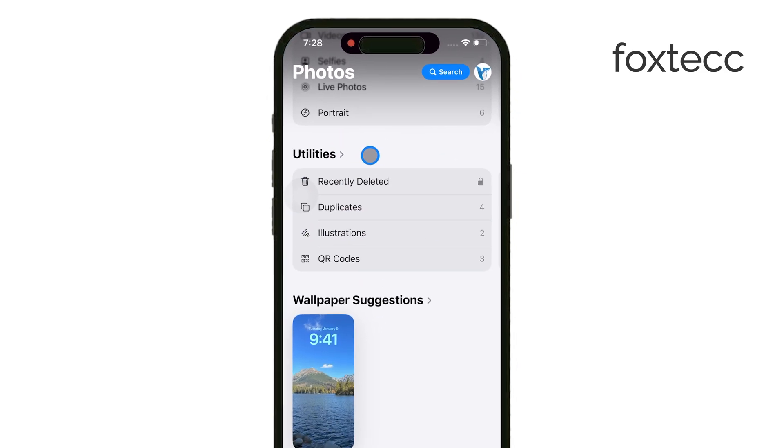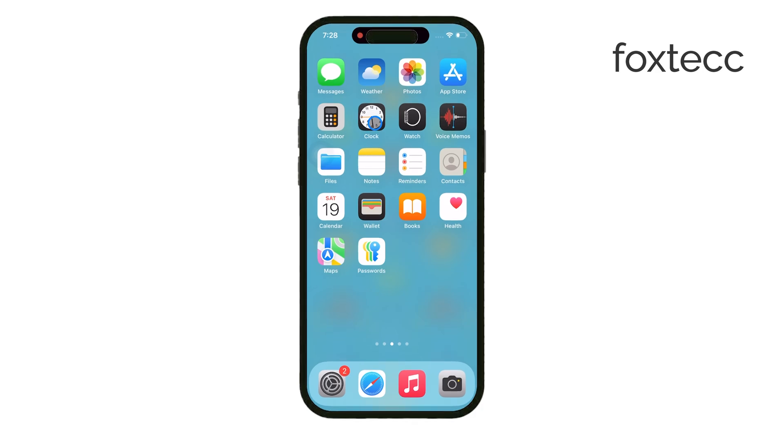And that's how you can manage hidden photos on your iPhone. I hope this helped! If you found the video useful, make sure to like and subscribe to the channel for more iPhone tips and tricks. Thanks for watching, and I'll see you later.